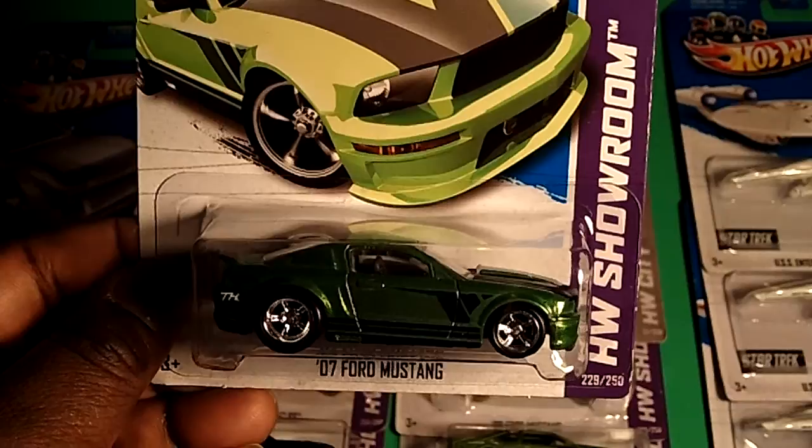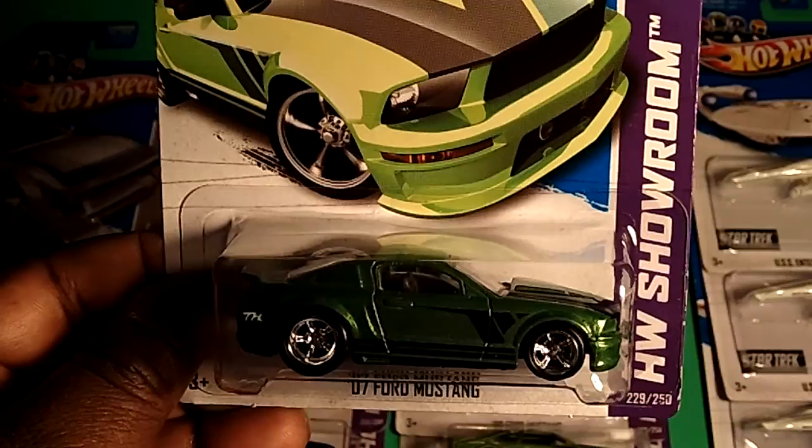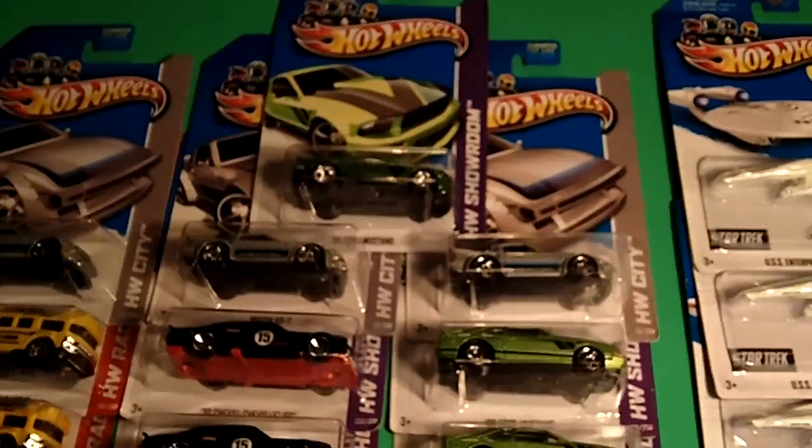Now, normally Walgreens and CVS are a little bit expensive. Walgreens runs about $1.29 and CVS is a little bit higher at $1.49 — the stores vary. But to find these awesome badass cars — finally, I got a super in the house! So guys and ladies, there you have it. Check out your local CVSs and Walgreens and pick up these awesome badass cars before they fly off the shelves.